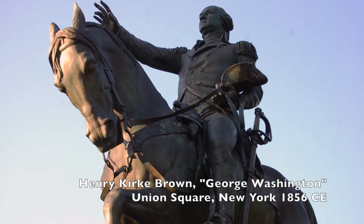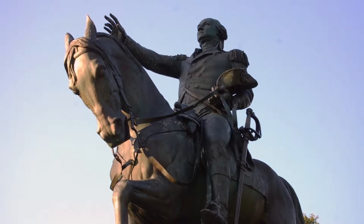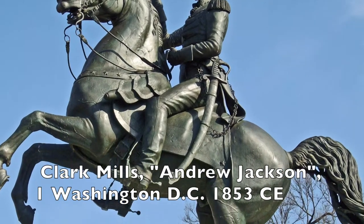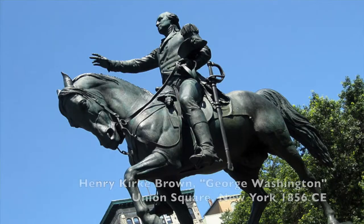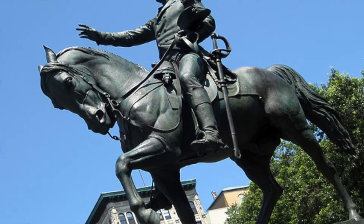Brown's George Washington statue was also the second equestrian statue built in the United States, after a monument to Andrew Jackson by Clark Mills in Washington, D.C., three years prior.